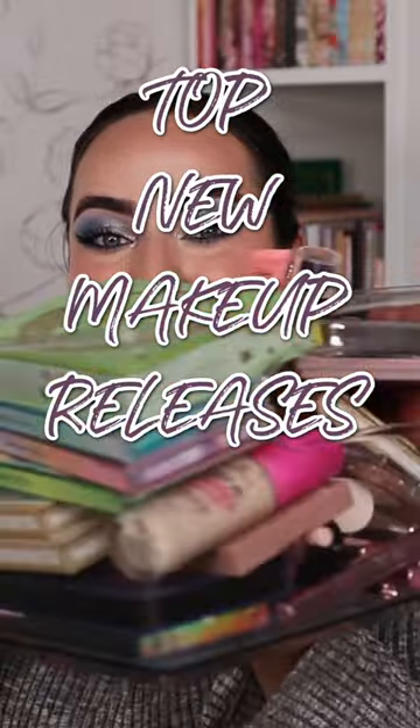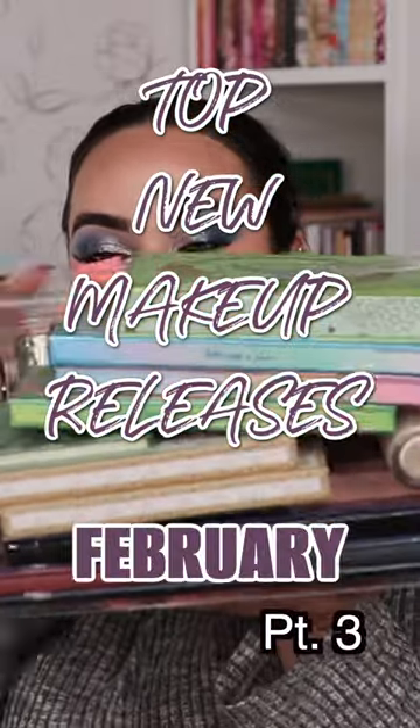I still can't believe I tried all of this new makeup in the past month alone, so let me tell you about the rest of my favorites.